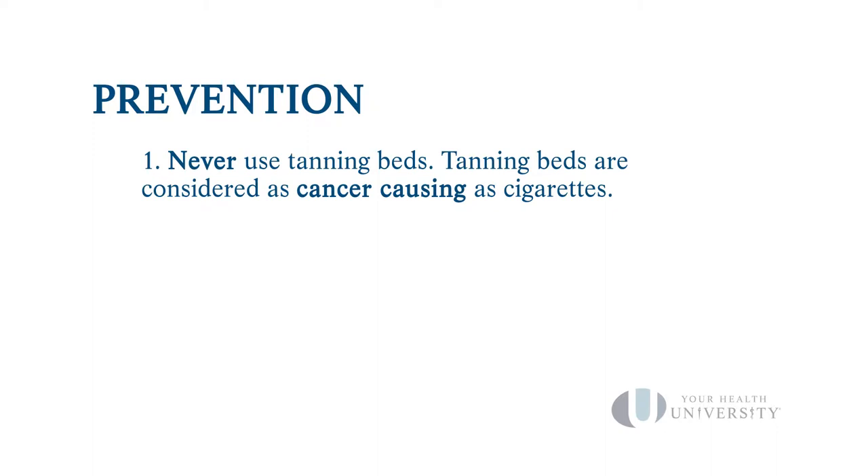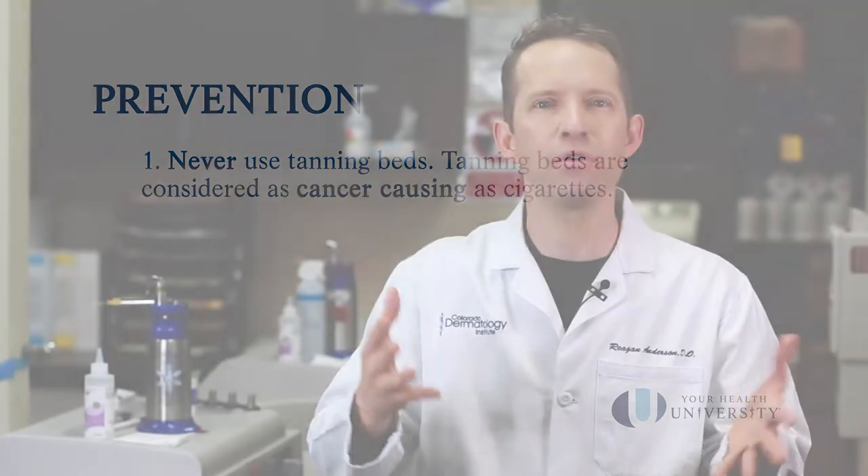Tanning beds are considered as cancer-causing as cigarettes, according to the World Health Organization — that's a huge statement. People claim tanning beds give you vitamin D — that's not true. They don't provide any appreciable amounts of vitamin D. People claim a base tan from a tanning bed prevents sunburn — also not true. You get no appreciable sun protection from tanning bed use. All claims that tanning beds are healthy for you are false. Tanning beds are horrible.